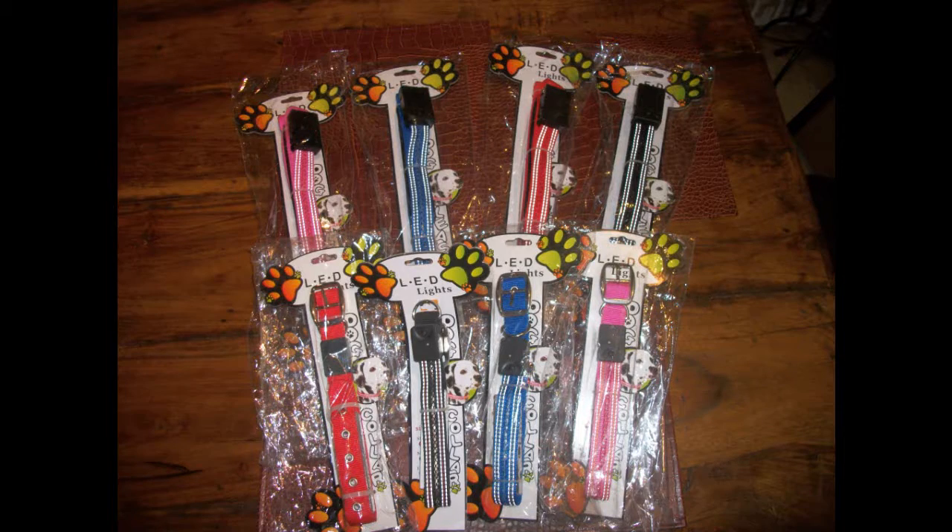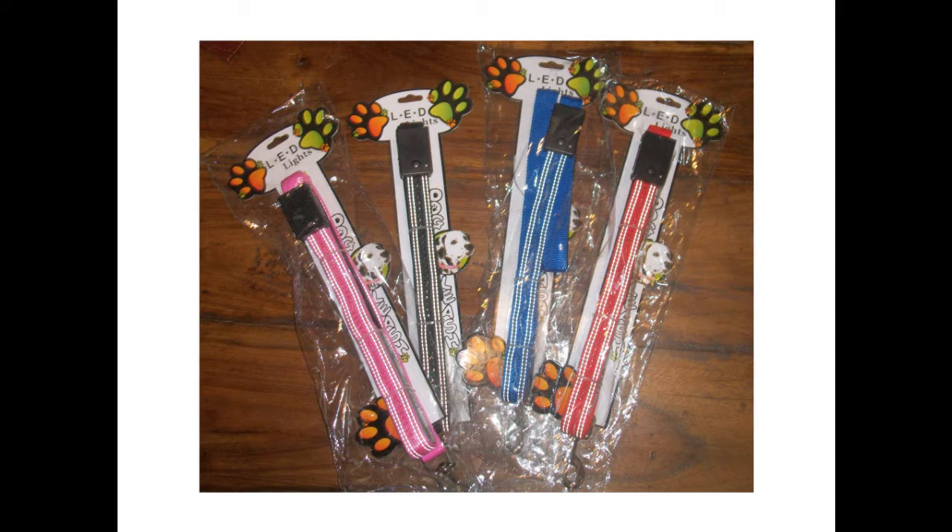LED light-up leashes and collars made sure my dogs were easily seen when we walked them at night.